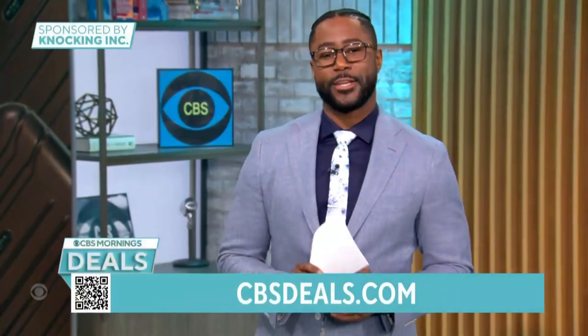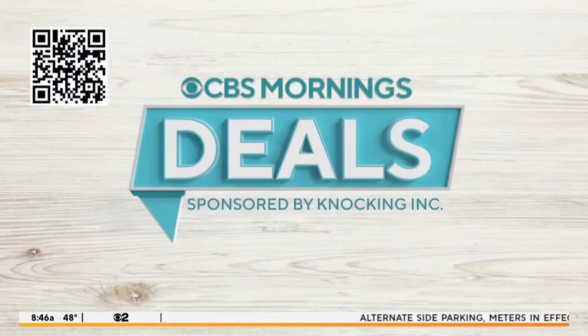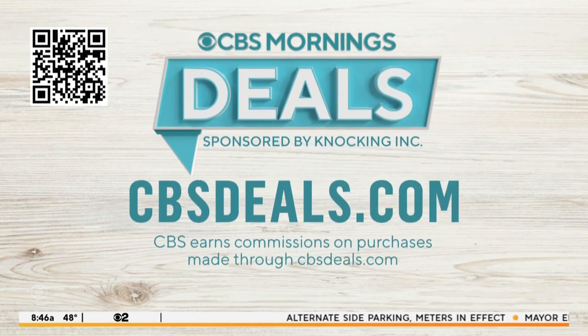It's time now for CBS Mornings Deals, where we share some items that might help make your day a little bit better, all at exclusive discounts. To start shopping now, scan the QR code on your screen or visit cbsdeals.com.